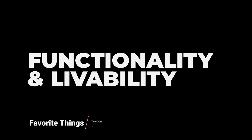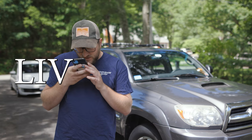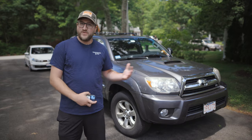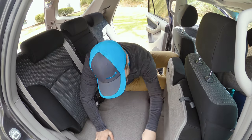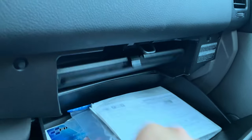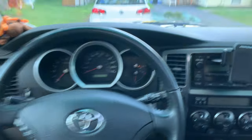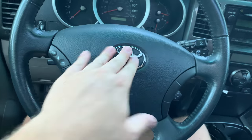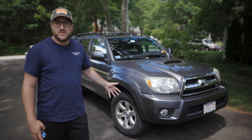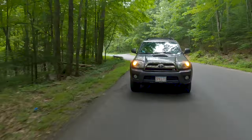Another thing that I really appreciate about the fourth-gens is their functionality and livability. Not only are they capable SUVs, but they're easy to live with. The interiors are relatively configurable, there's lots of interior storage, all the buttons and gauges are easy to read and use, and the stock ride of the fourth-gen is very comfortable. It's not stiff and it's not trucky, and the whole chassis just feels like one piece and very stable.